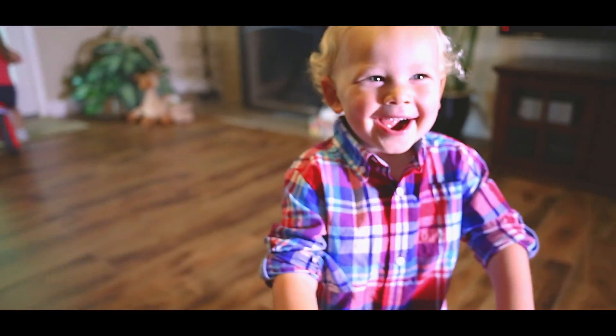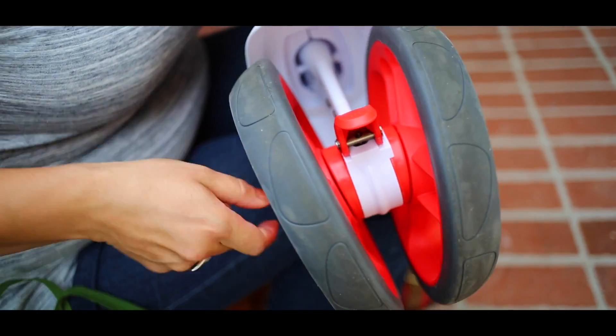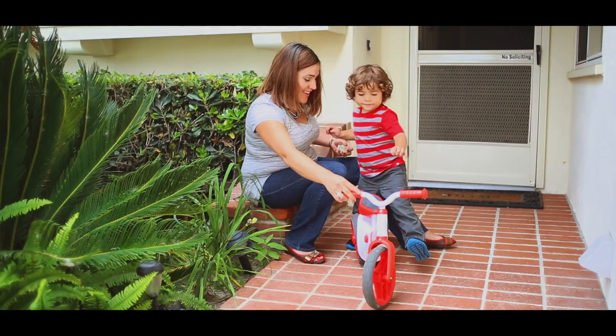This helps improve a child's early sense of balance and coordination. As a child gets older, the twist-and-click wheel technology feature brings the two wheels together to easily convert the Twister to balance bike mode, and the Twister's adjustable seat and handlebar can be raised for a comfortable fit.